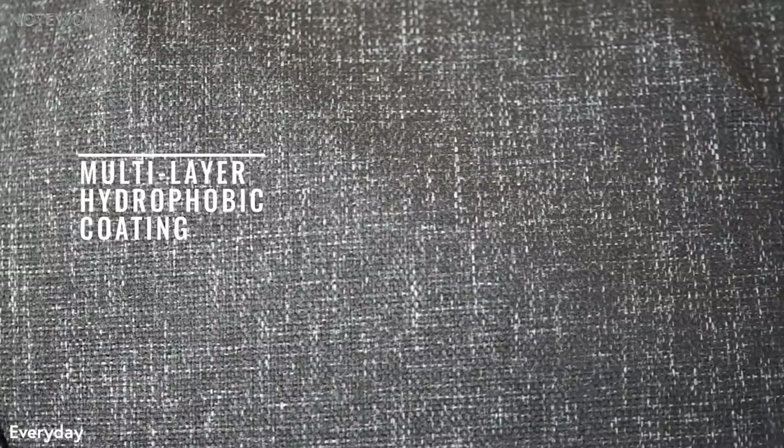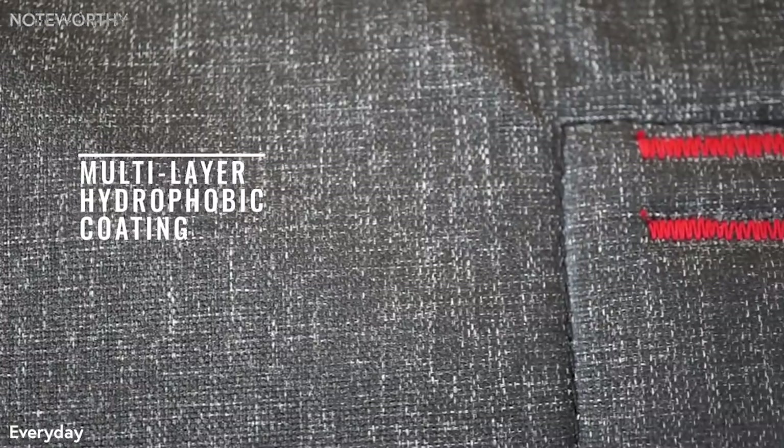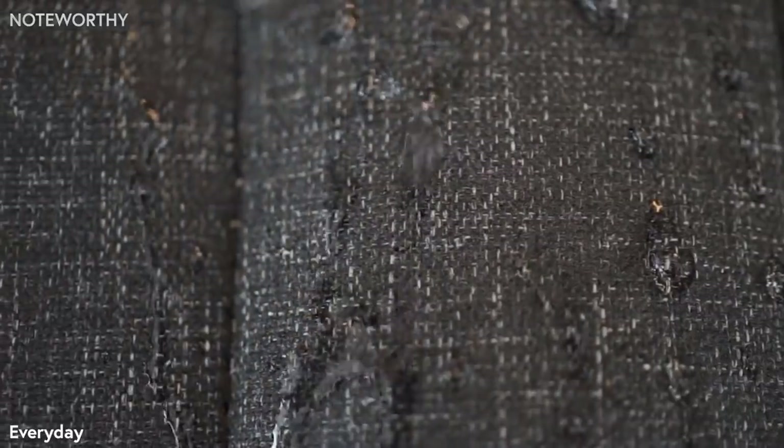Material selection for products as purposeful as these bags takes a long time. Not only do we spend hours pouring over sample books, we work with our suppliers to create new fabric and coating designs specifically for these bags. The 500 denier Kodra is DWR impregnated and coated twice on either side with polyurethane. The result is beautiful, lightweight, durable, and weatherproof.